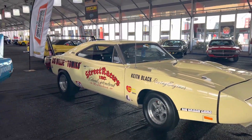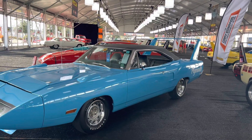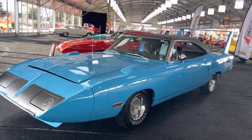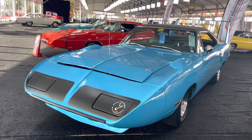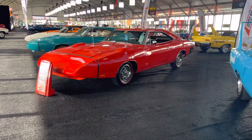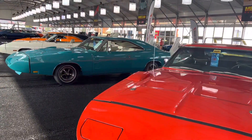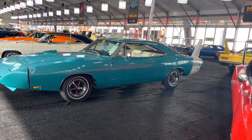Muscle Car Corner here. We are in the main tent where we've got all of this collection of these Superbirds and Dodge Daytonas. Oh my gosh, look at that — I've never seen one that teal color on this Daytona. That's super rare.